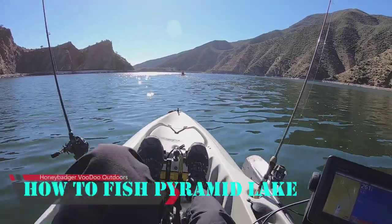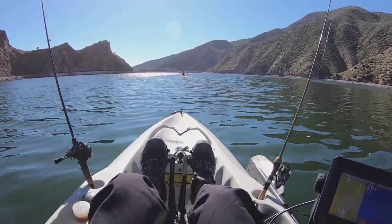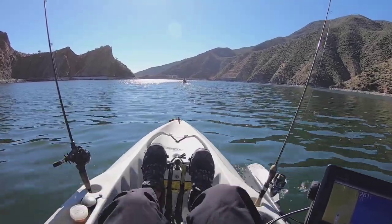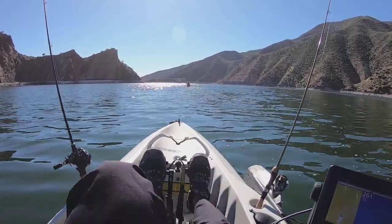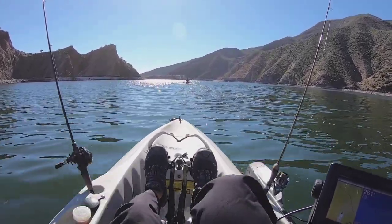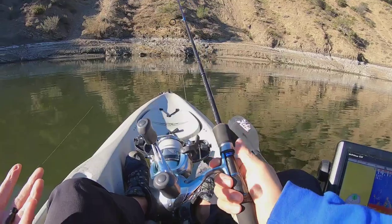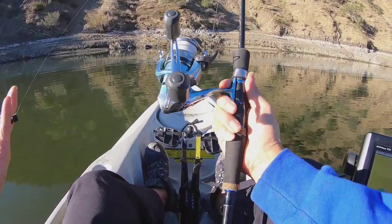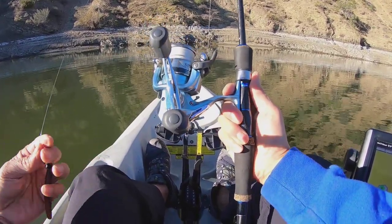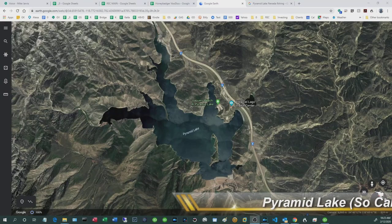Hey, what's going on everyone — hope y'all are having a great week. This video is the follow-up to my 'Come Fish Pyramid Lake' invitation video, so we're going to cover who, what, when, why, where we went, what we did, setups, rigs, what worked and what didn't. I don't believe in gimmicks to hold a captive audience, so if you're not interested in the gory details you can go right to the end for a summary.